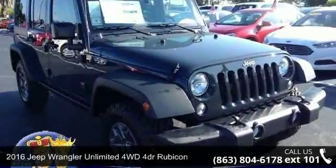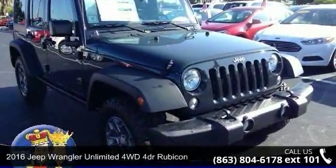Presenting the 2016 Jeep Wrangler Unlimited. If you are looking for an automobile with great features, look no further.